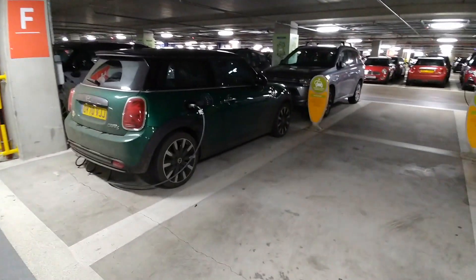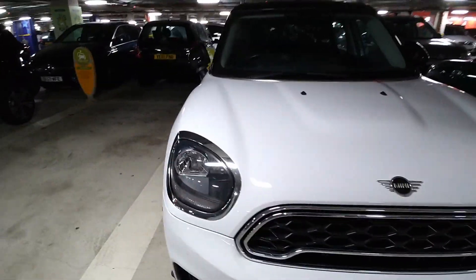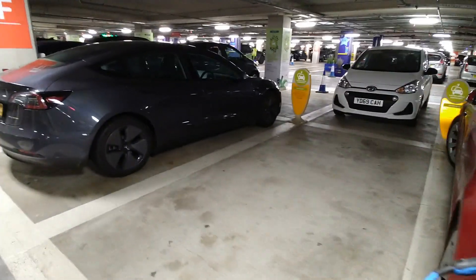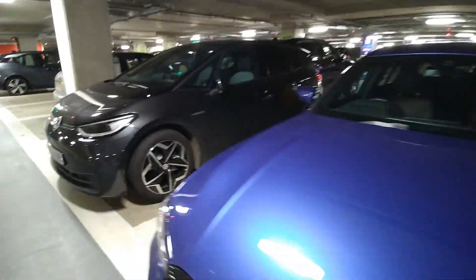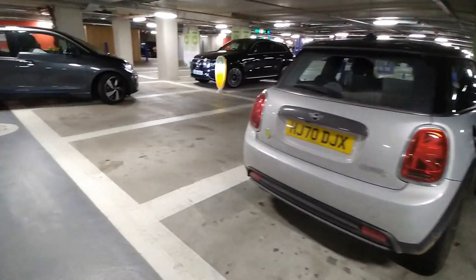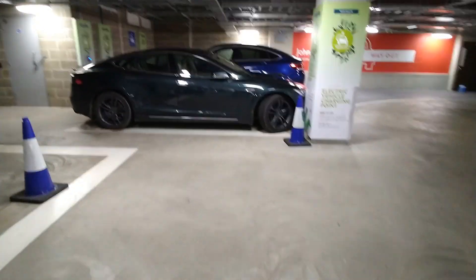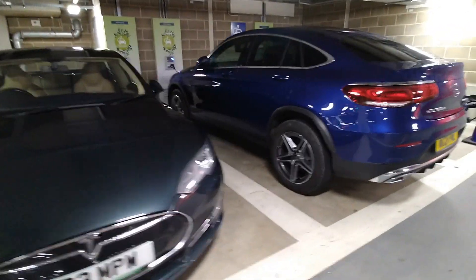Back here we've got a Mini electric, a Mini plug-in hybrid, and an MG ZS EV. Then a couple of Tesla Model 3s, a Volkswagen ID3, a Mini, and a BMW i3 just parking up. Over in the corner there's a Jaguar I-Pace. We've got 22 kilowatt chargers here, and my Tesla Model S is there too.